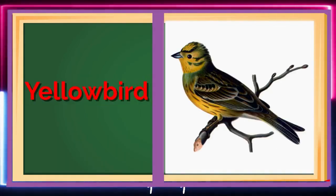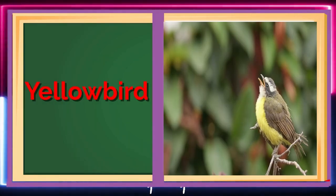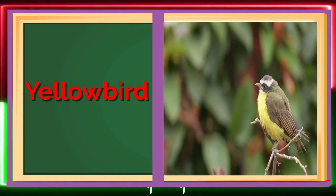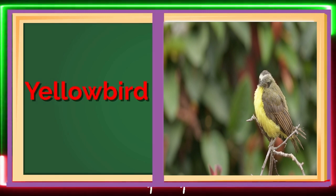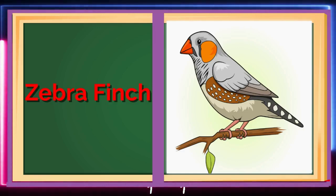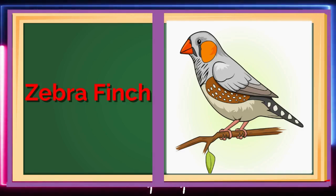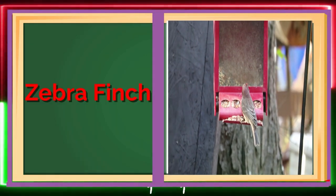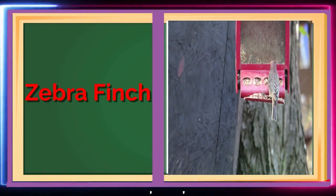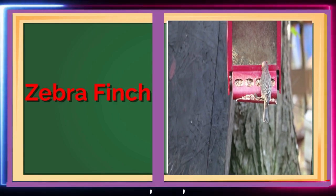Say hello to the Yellow Bird! These bright, cheerful birds love to sing and play! Y is for Yellow Bird! Finally, the Zebra Finches are small birds that are native to Australia! They are known for their distinctive black and white striped feathers, which resemble the stripes of a zebra! These birds are popular among bird enthusiasts and are often kept as pets! One of the most interesting things about Zebra Finches is their social behavior!